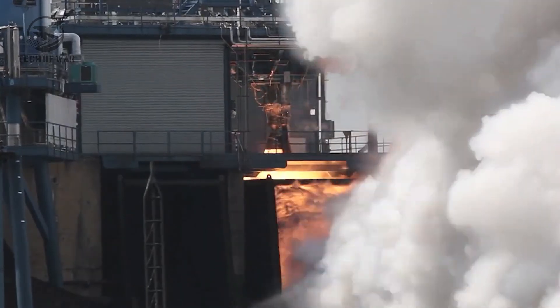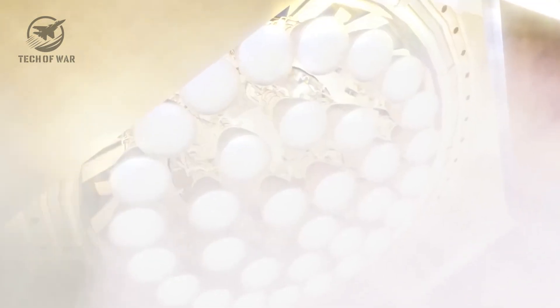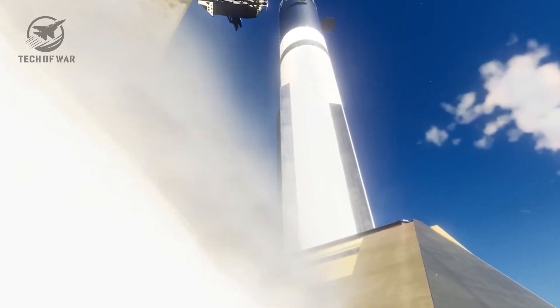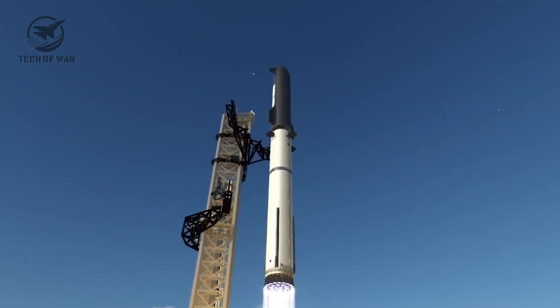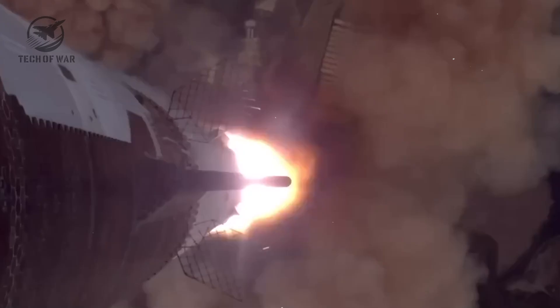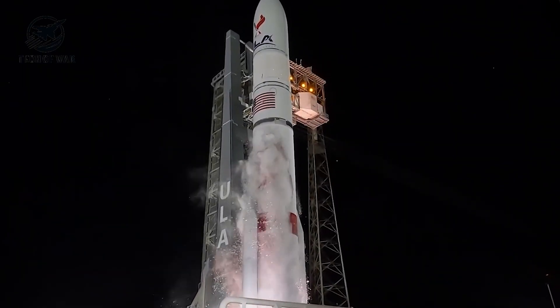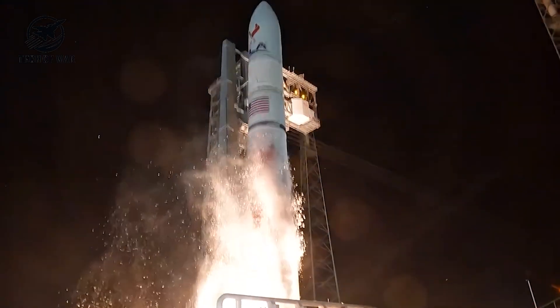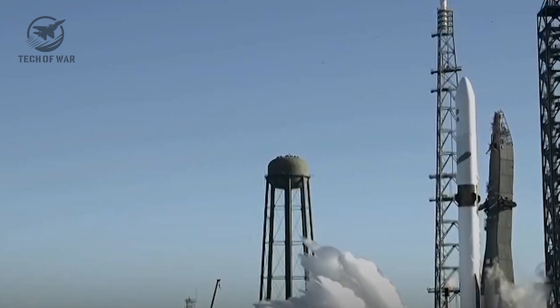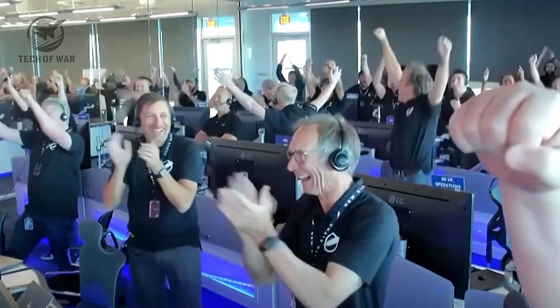The scary part isn't just that each Raptor 3 hits harder on its own — it's what happens when you cluster 33 of them under a single booster. Light them all, and Super Heavy is shoving more than 9,000 metric tons of force off the pad, on the order of 20 million pounds of thrust — roughly two and a half to three times the mighty Saturn V that launched Apollo to the moon. Based on what Musk has shared, SpaceX wants future Starship versions starting with V4 to break past 10,000 metric tons of total thrust at liftoff.